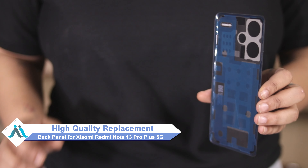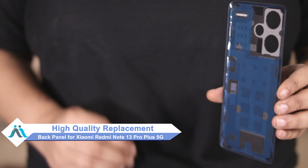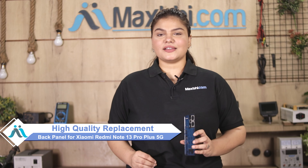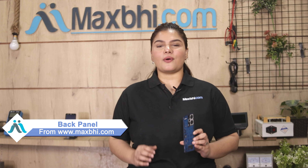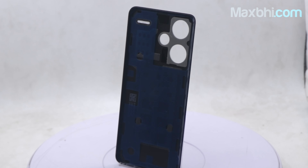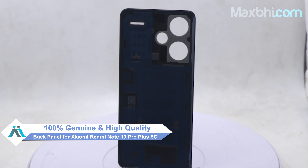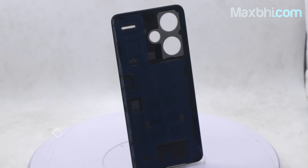Don't worry — you can now buy a high quality replacement back panel for your Xiaomi Redmi Note 13 Pro Plus 5G at a very affordable price from Maxp.com. You can fix your phone yourself at home or get it repaired by any professional very easily. This back panel is a 100% genuine quality product which works similar to the original product with a perfect fit for Xiaomi Redmi Note 13 Pro Plus 5G.